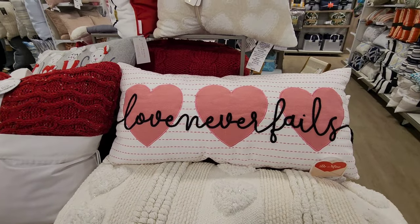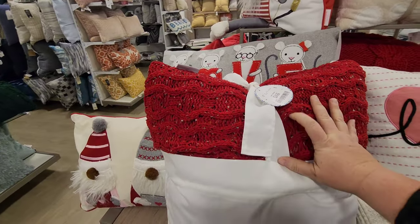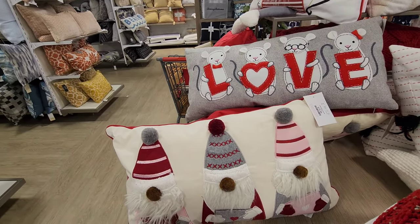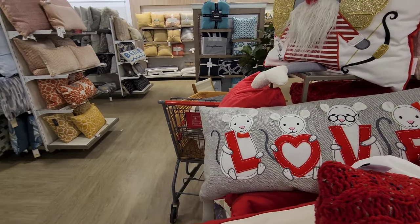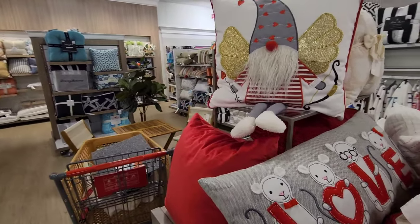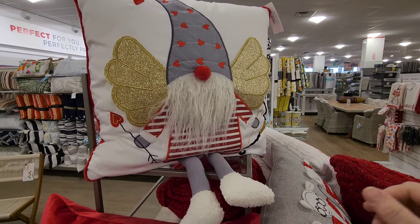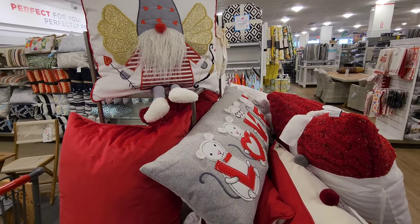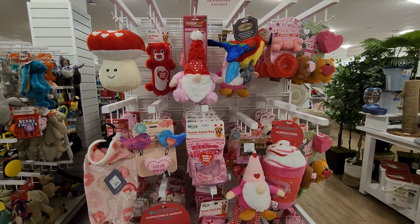Look at the pillows - 'Love Never Fails' decorative pillows, oh that's soft! You've got gnomes and love with little mice on it - that's cute. Look at this one - he's a little Valentine's fairy gnome! I love how they're incorporating gnomes into Valentine's too.